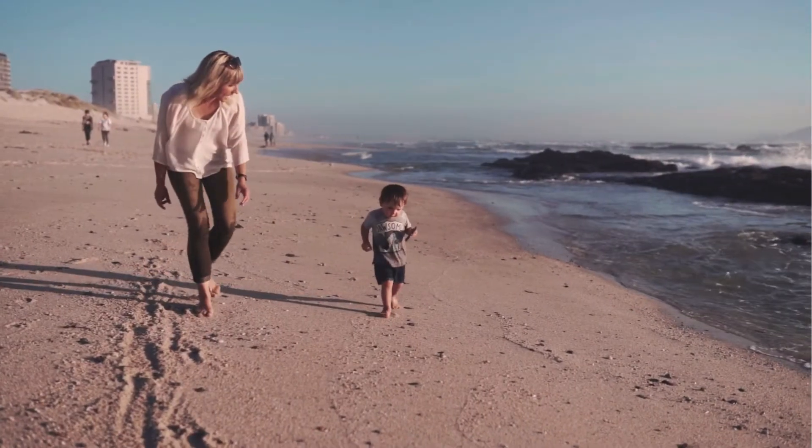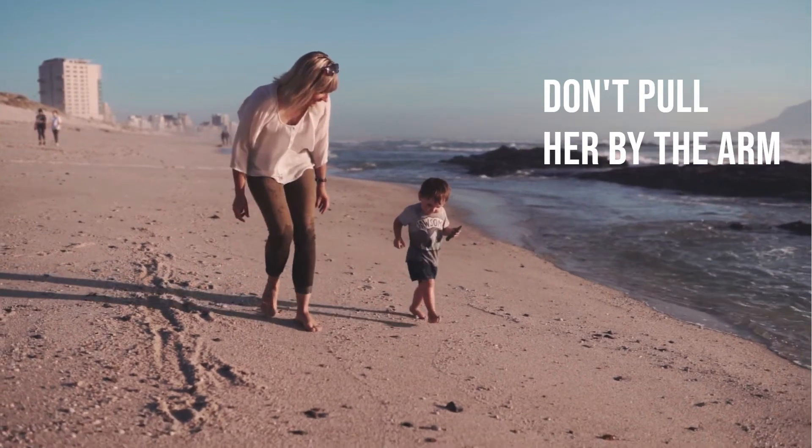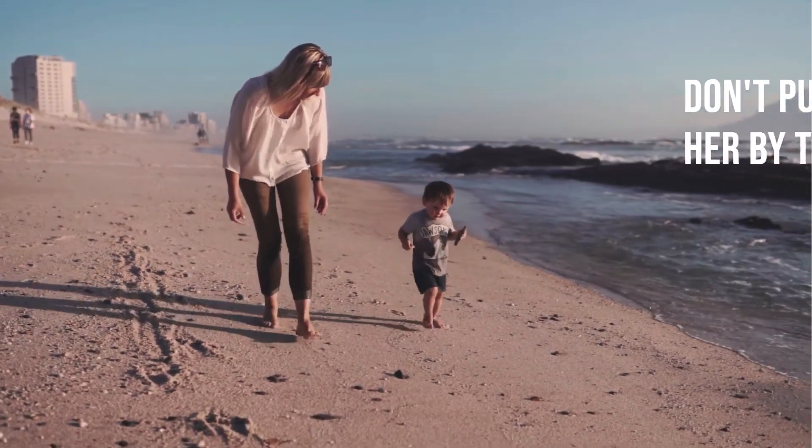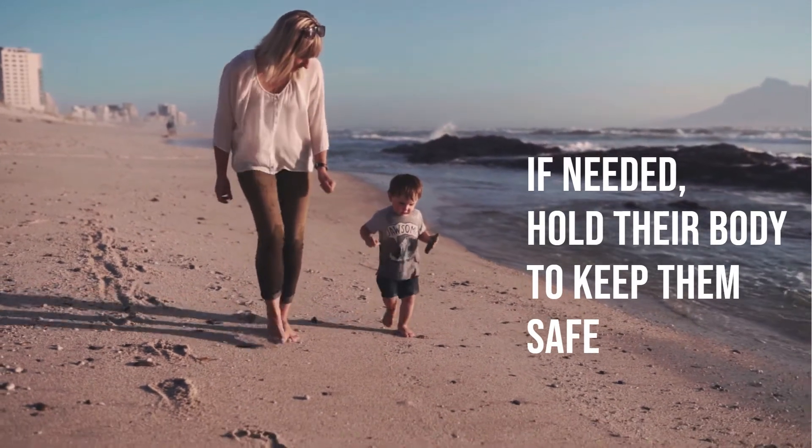Around 12 to 18 months, they will walk independently. Resist the urge to pull them by the hands or shoulders at this stage. If you need to hold them for their safety, hold them by their body.